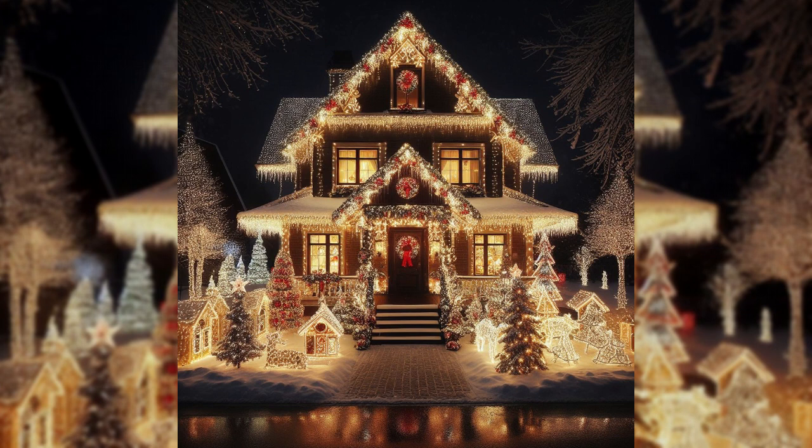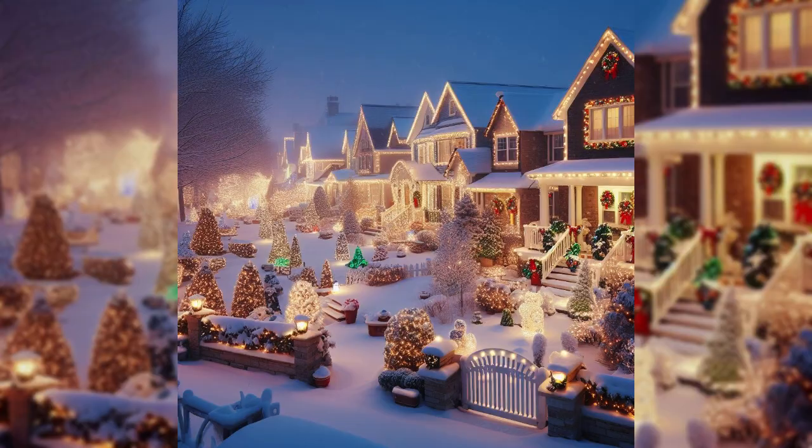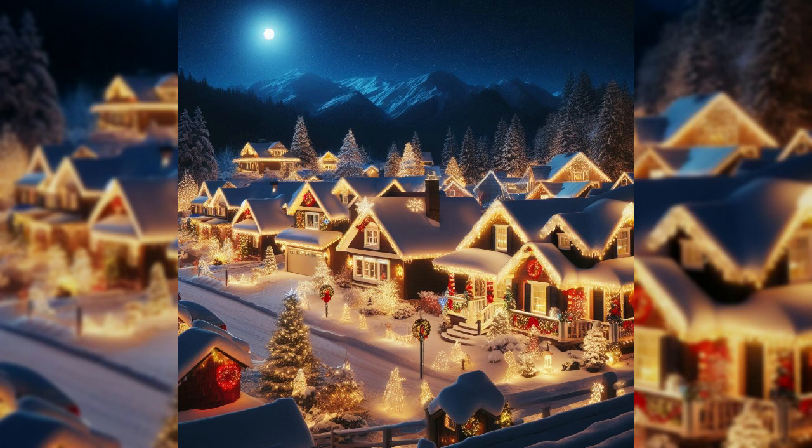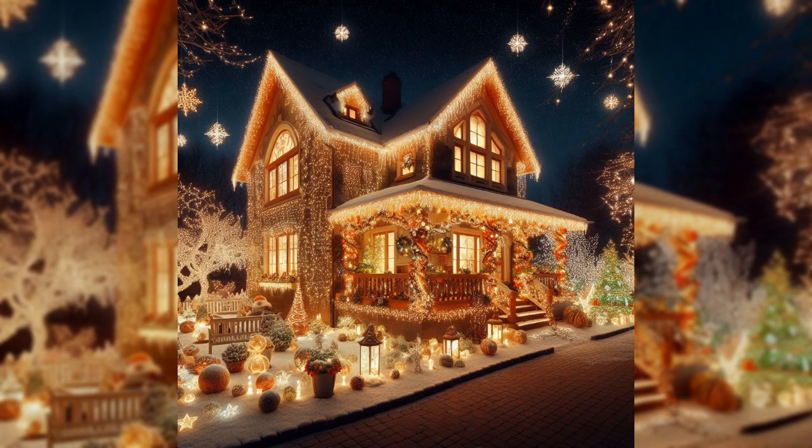Whether you are a fan of classic red and green or you want to tell a story through your decorations, themed displays add a personal touch. Dive into the world of Disney characters or bring your favorite holiday movies to life in your front yard.